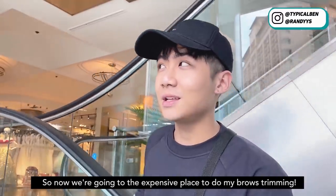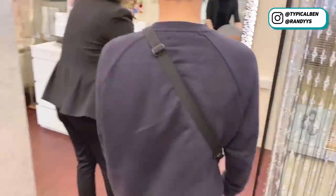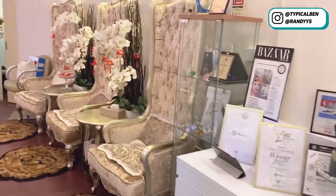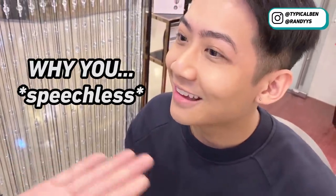Okay, so now we're going to the expensive place to do my brow trimming. Just now I already did one side, so I just want to do this side — we want to see the difference.